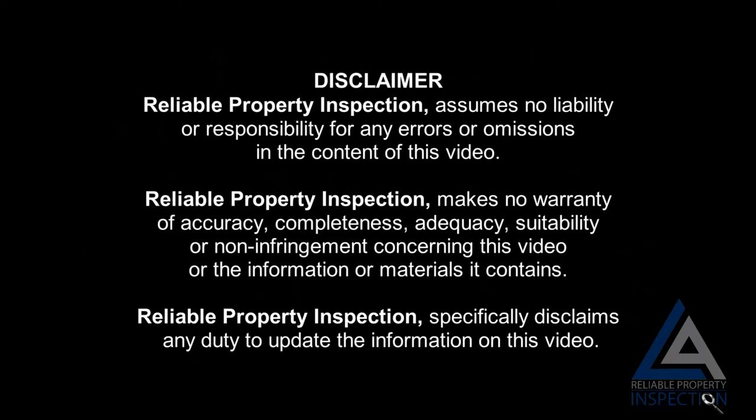Disclaimer: Reliable Property Inspection assumes no liability or responsibility for any errors or omissions in the content of this video. Reliable Property Inspection makes no warranty of accuracy, completeness, adequacy, suitability, or non-infringement concerning this video or the information or materials it contains, and specifically disclaims any duty to update the information on this video. Now that that's out of the way, let's get started.